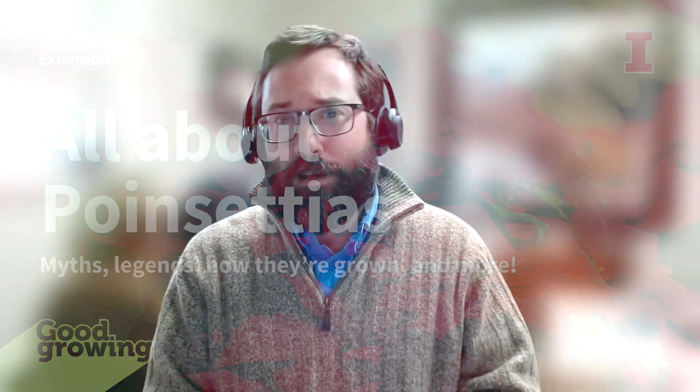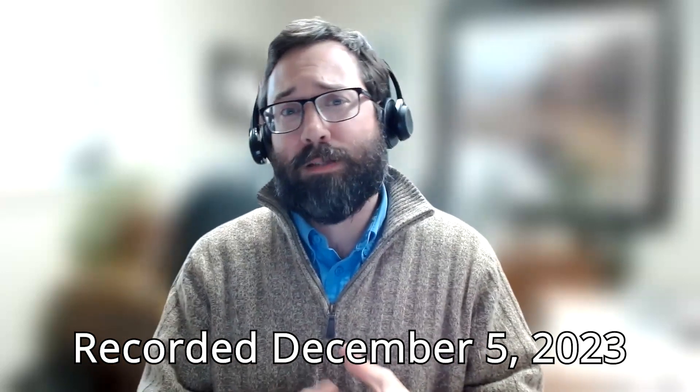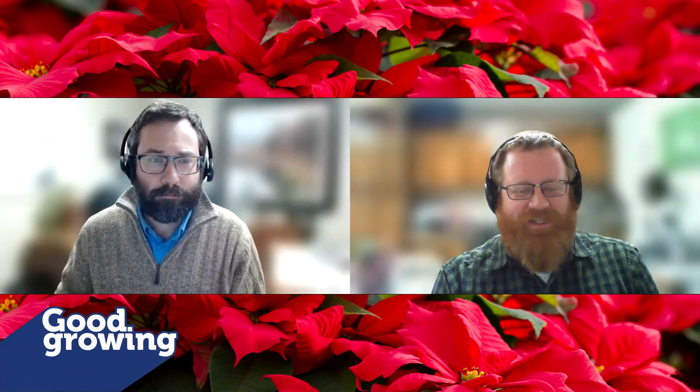Welcome to the Good Growing Podcast. I am Chris Enroth, Horticulture Educator with University of Illinois Extension coming at you from Macomb, Illinois, and we have got a great show for you today. We're going to be diving into the myths and legends of holiday plants, and we are going to start with the poinsettia. I am joined, as always, every single week by Horticulture Educator Ken Johnson in Jacksonville. Hello, Chris. Tis the season.